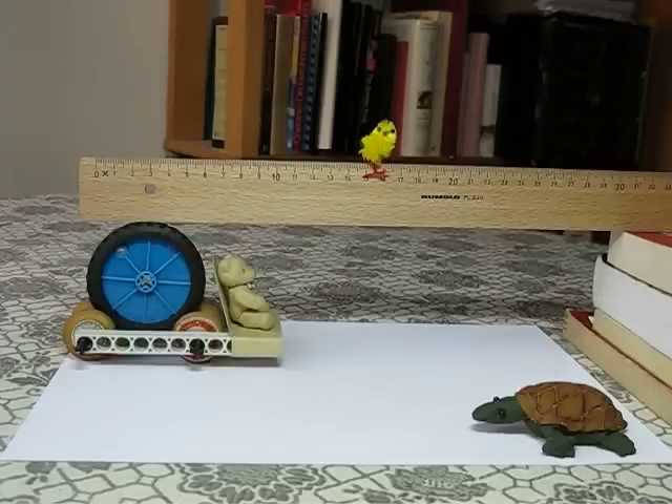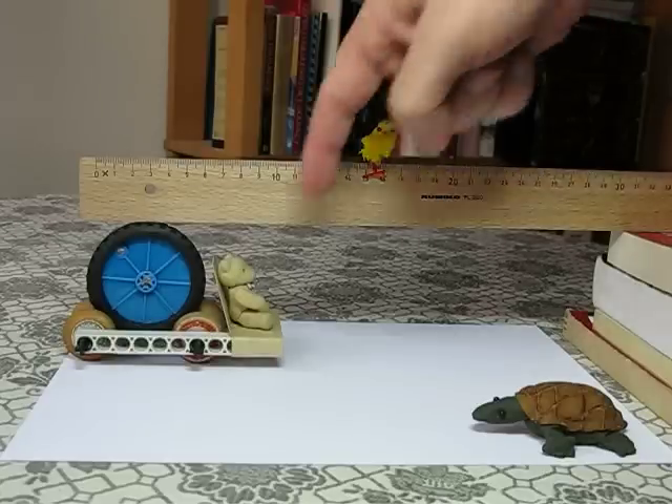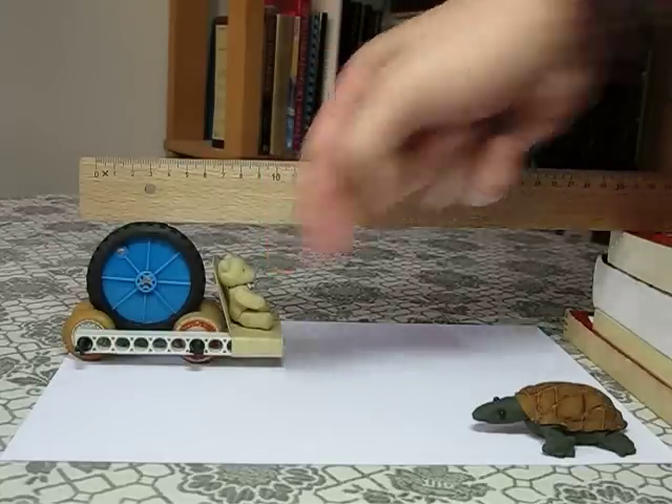Here, once again, is the cart that moves under the ruler faster than the ruler. I've just modified it a bit to make room for a passenger. She's called Flossie.